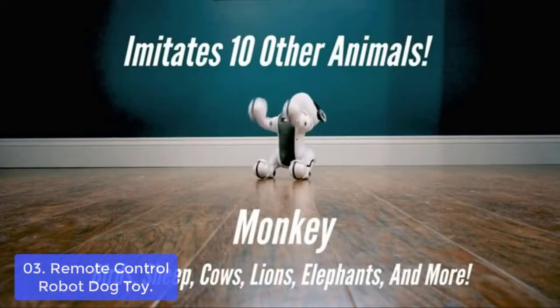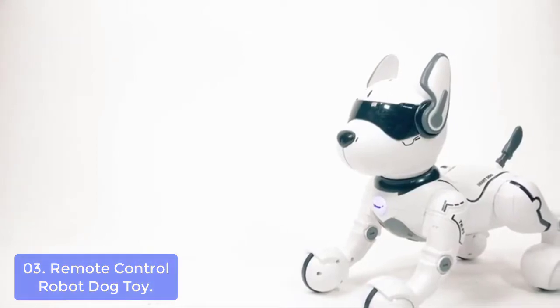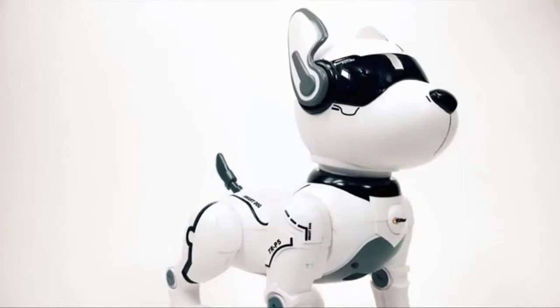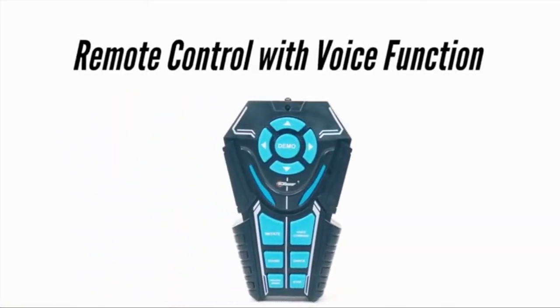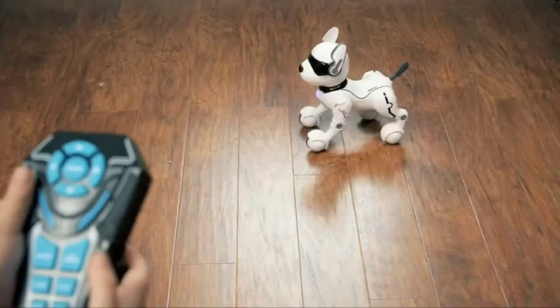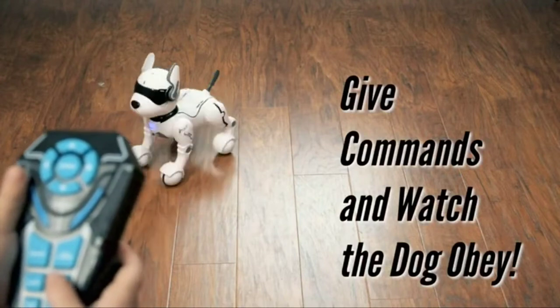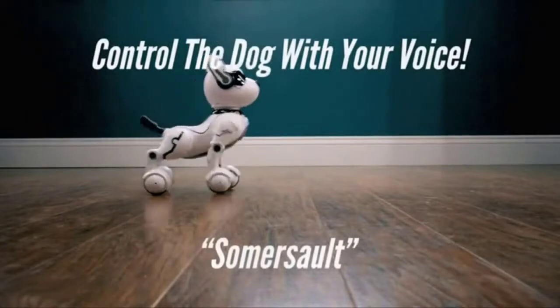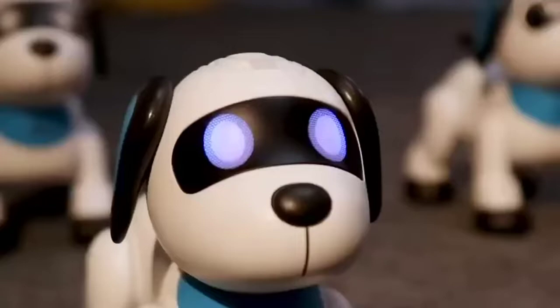The robot dog imitates 10 different animal forms and dances with music. The remote uses Tuxia batteries. Do not store or charge the battery pack near flammable materials or near a heat source, and do not charge the battery pack immediately after use. The Top Race Robot Dog uses a 7.4V 600mAh rechargeable battery. It is made of high-quality plastic and steel ABS material and fits your child's hand perfectly. Suitable for ages 3 and up, the Robodog moves according to voice control and pays attention to the moods of children.